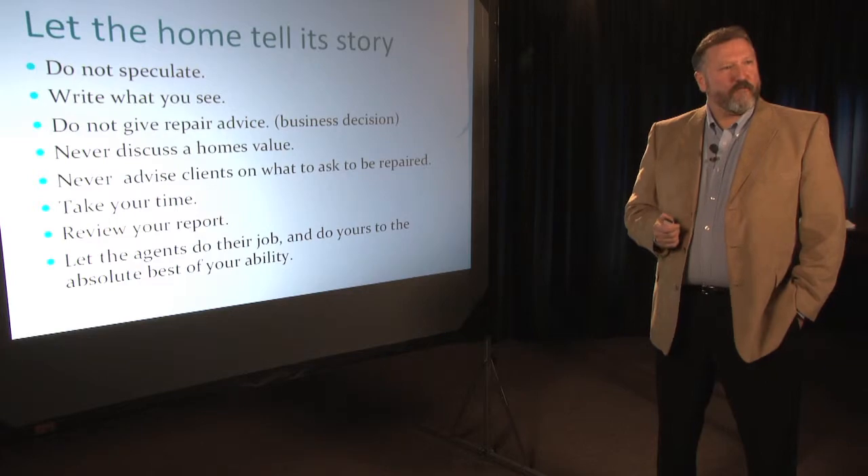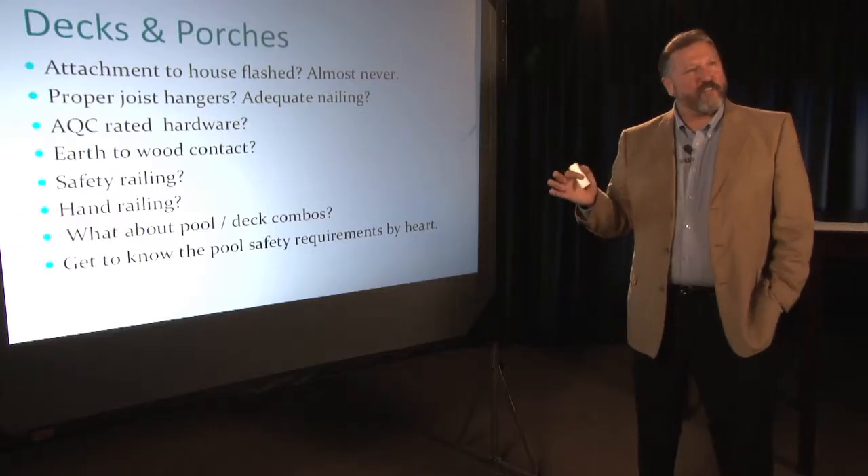People always ask me, well how do you keep from being sued? Should the metal siding be bonded? You need to use the proper terminology about this section right here. The homeowner actually said to me, you know I've never noticed that was like that. This is absolutely unsafe at any speed.